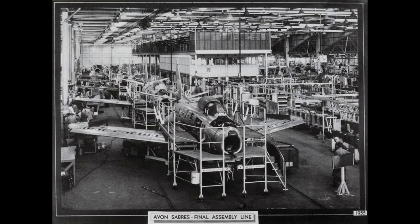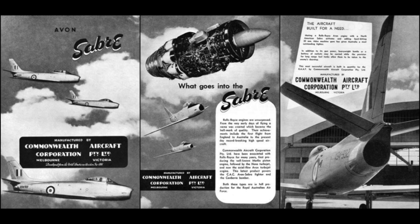The CAC Sabre was based on the F-86F model. With the substitution of the General Electric J47 power plant with the Avon engine, the CAC knew that the airframe design would require major modifications. It fell to CAC's engineer Ian Ring and his team to make the amendments. A total of 268 engineering changes were made to the original F-86 design to create the Avon Sabre prototype.